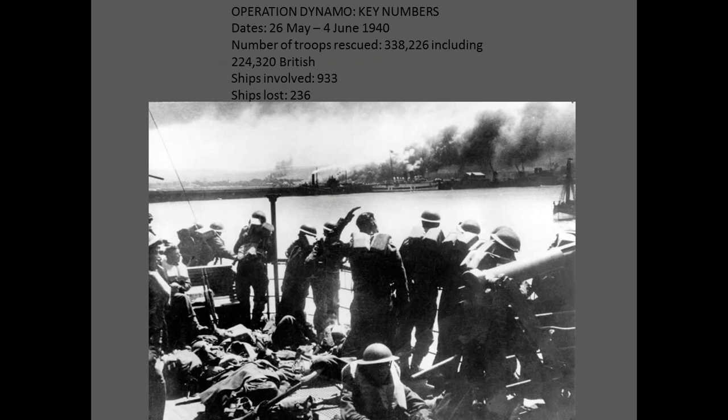Operation Dynamo key numbers: from the 26th of May to June 4th, 1940, the number of troops rescued was 338,226 — including 224,320 British. Ships involved: 933. Ships lost: 236 overall.